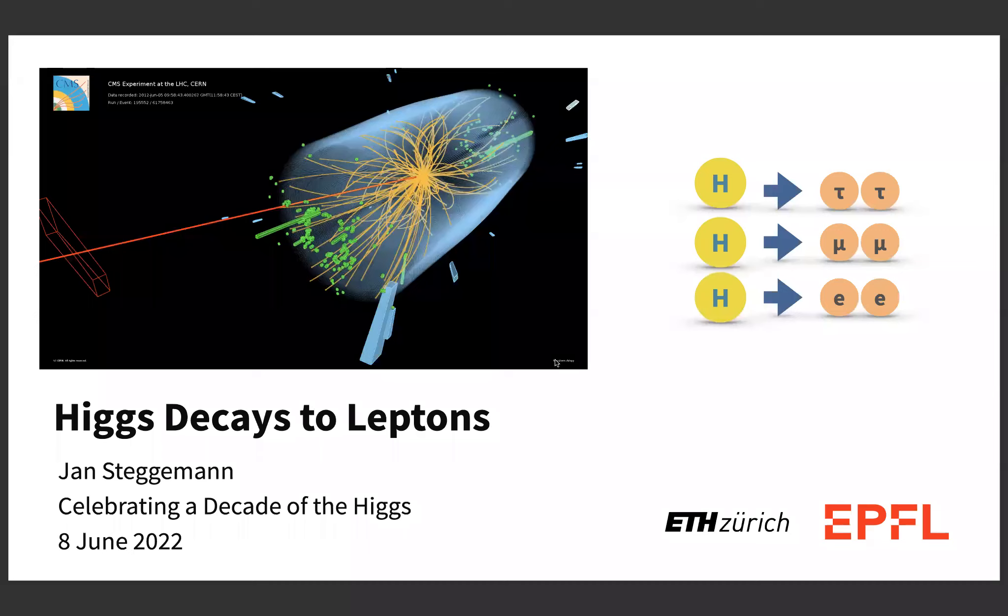He moved to CERN in 2012 as a senior research fellow in 2013, and since then has been heavily involved with Higgs physics. He was the subgroup convener for the Higgs to Tau group and also the Tau physics object group, making him an expert in tau physics. He has also been convener of the LSE Higgs working group, and since last year, one of the two co-conveners of the Higgs physics analysis group within CMS. We're really pleased to have him with us, and he will talk to us about Higgs decay to leptons. The floor is open to you.